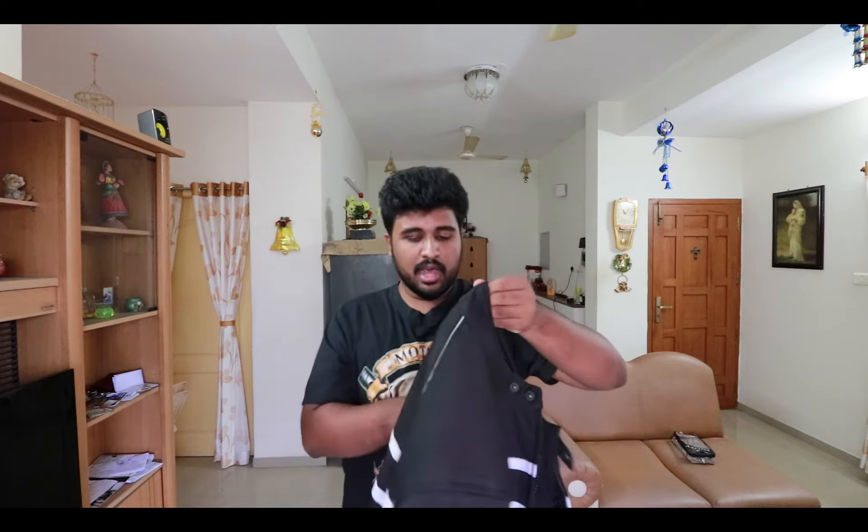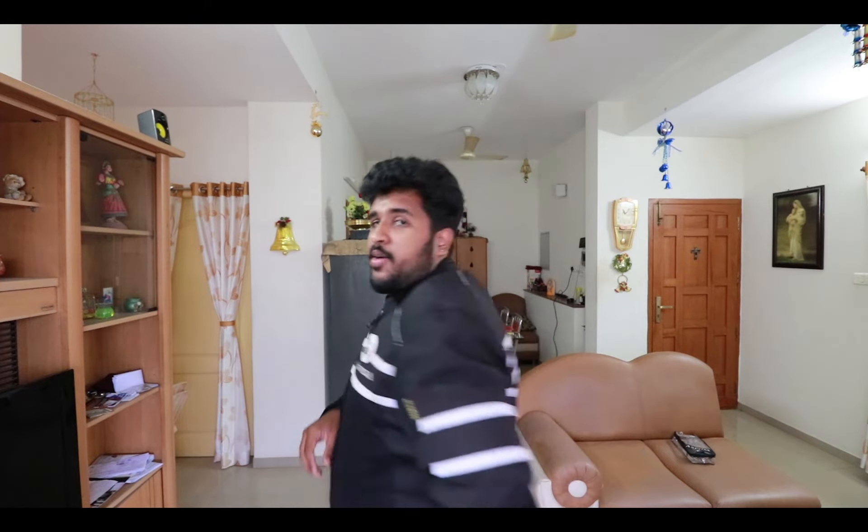It also comes with a visor where you can insert an anti-fog sheet inside. The second thing you need is a proper riding jacket with all the armors present in it. This is the Aspida Icress model which costs around 5000 rupees and is one year old. It has a rain liner inside but I don't usually wear it because it makes me sweat a lot. Five armors are present — one at the back, two for the elbows, and two for the shoulders.